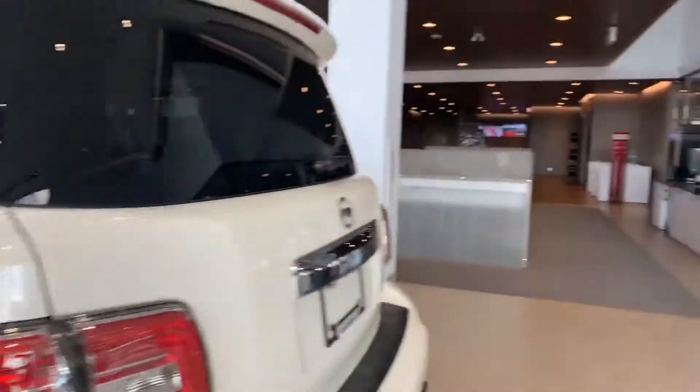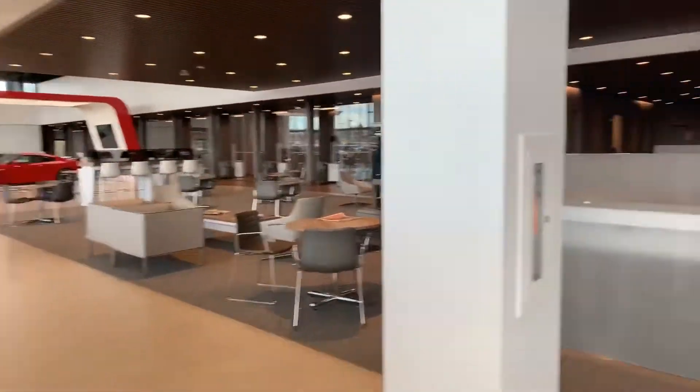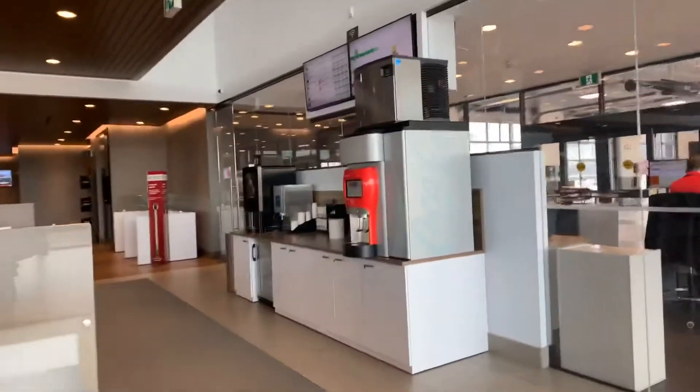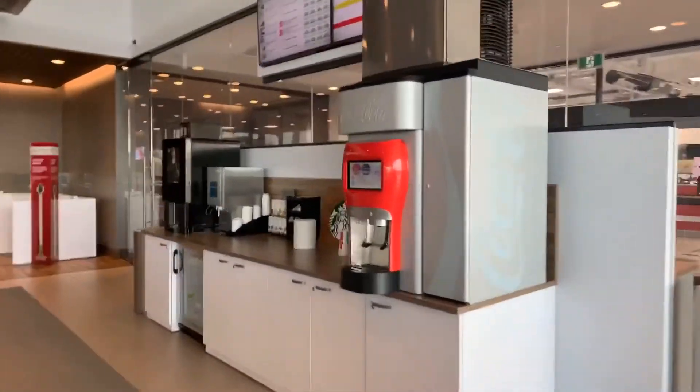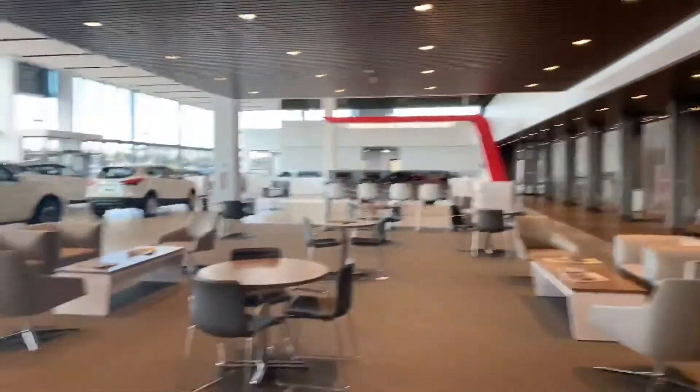Franklin, come check us out! There's a little waiting area lounge — we've got a pop machine, Starbucks machine, and our wonderful service department. Come check us out.